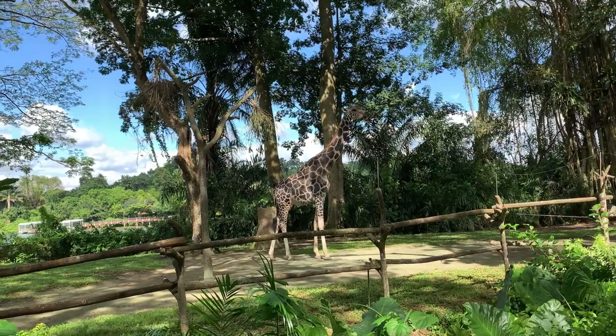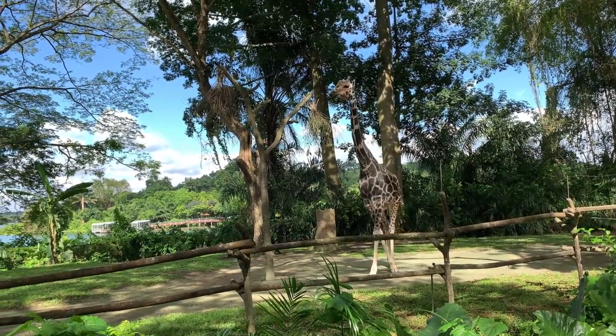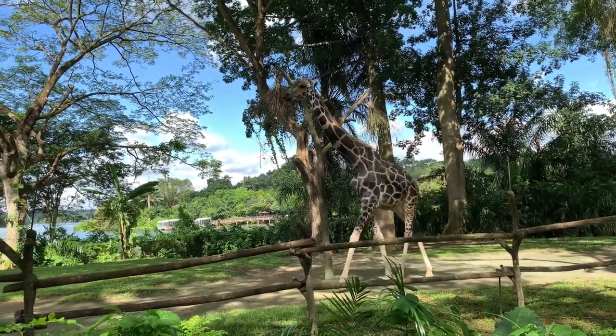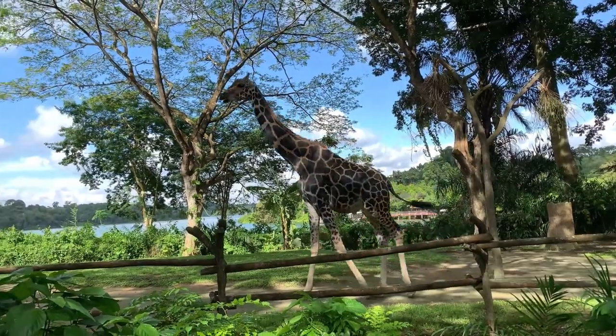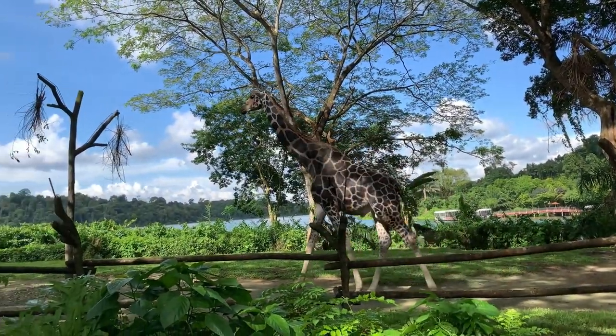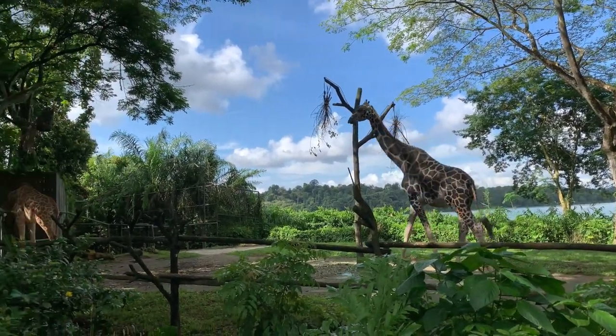Giraffes are the tallest land animals, with long legs and a towering neck that allows them to reach high vegetation. This height advantage helps them survey their surroundings and detect potential predators from a distance. It also makes it challenging for predators to launch surprise attacks.